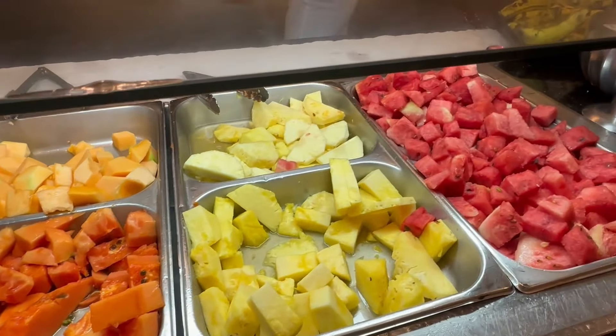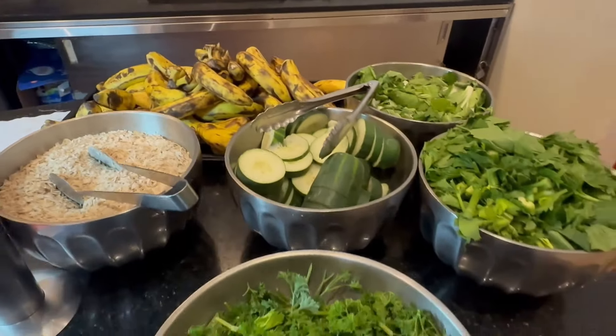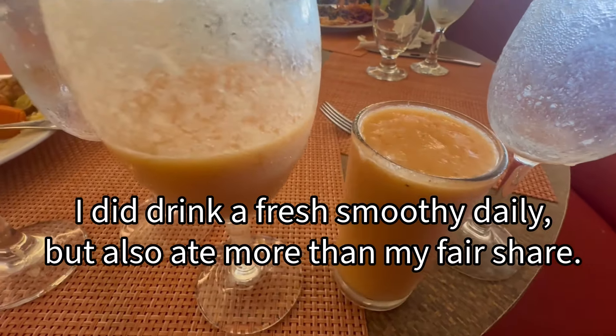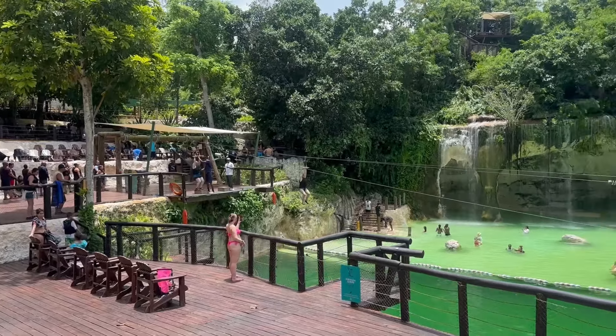I am at the juice bar getting my daily smoothie. They've got pineapples, bananas, cucumber, spinach, watermelon, and I got papaya as well. This has been my go-to smoothie almost every day here on the resort in the DR — papaya, banana, and piña. Pineapple. Down three so far, got two more to go.